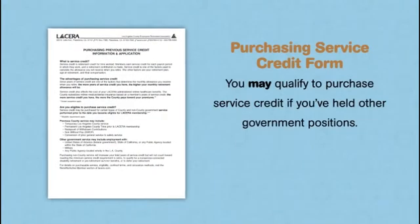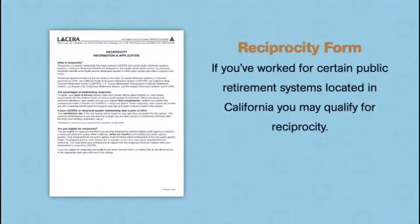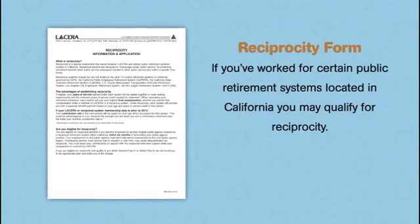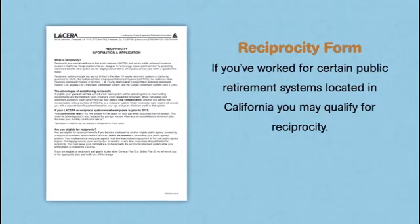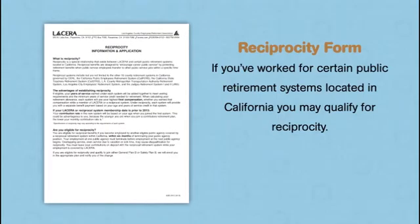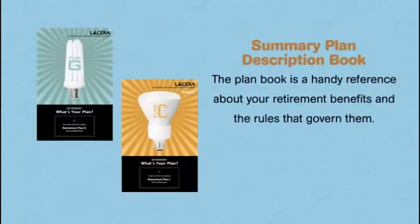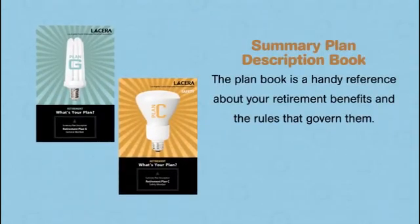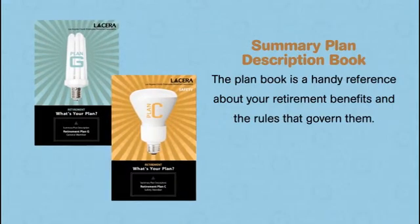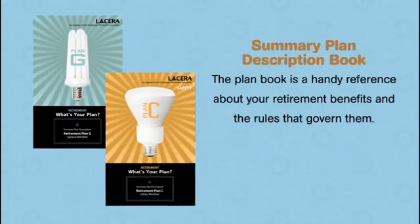If you've ever worked for the government before, you may qualify to purchase service credit. If you work for certain other public retirement systems in California, you may qualify for reciprocity. Individuals who previously worked for the county and terminated service may be eligible to restore to their prior retirement plan. We'll explore these topics later in this video. The summary plan description book — or plan book for short — outlines key aspects of your retirement plan. Keep it as a handy reference for any future questions about your benefits or the rules that govern them.